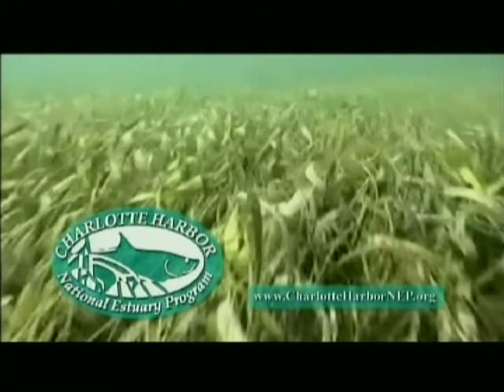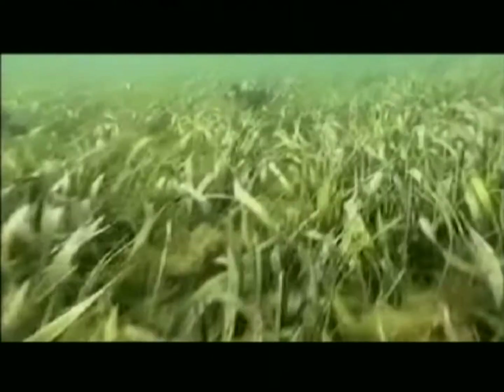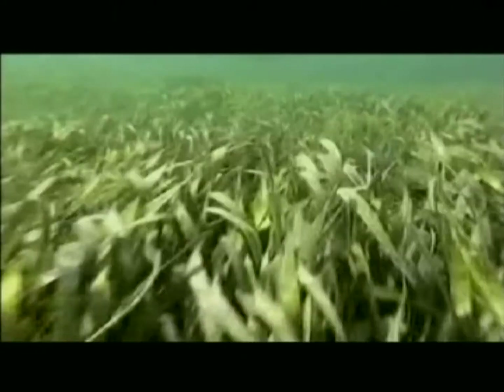Florida seagrasses provide food and habitat for fish, crabs, clams, and many other marine species. Recreational opportunities, the fishing industry, and the economy depend upon the health of seagrass.